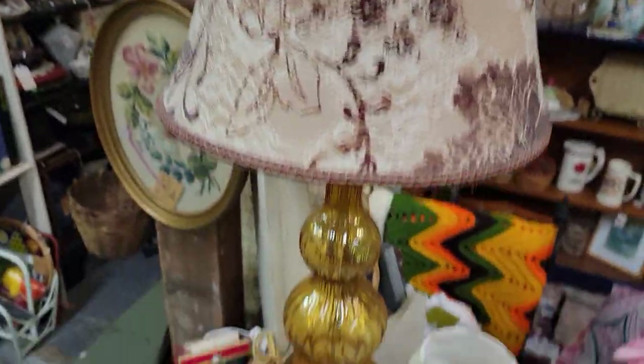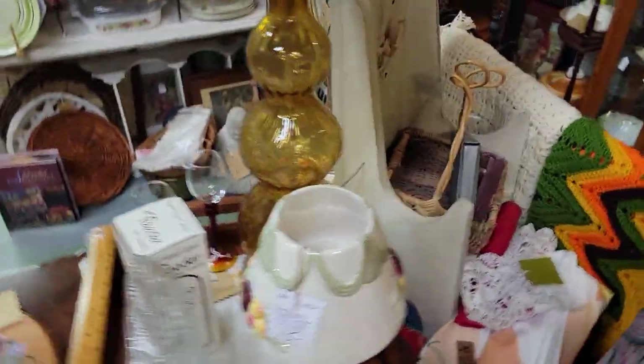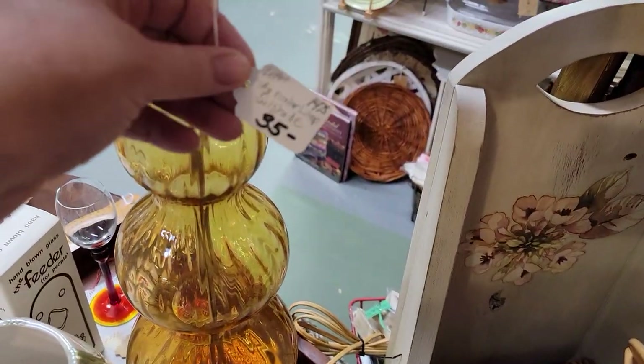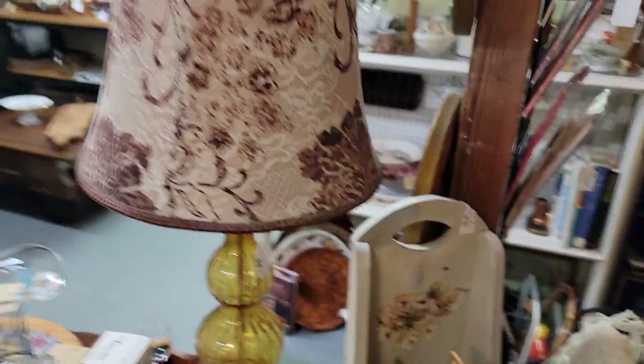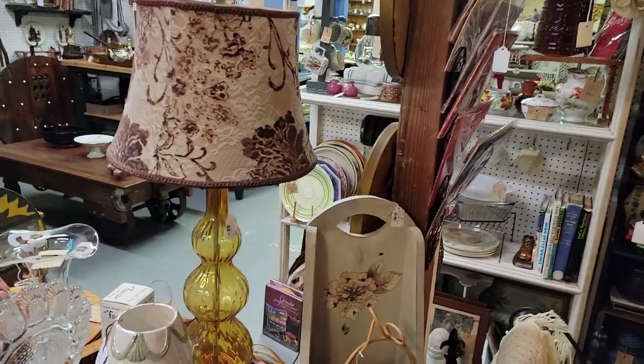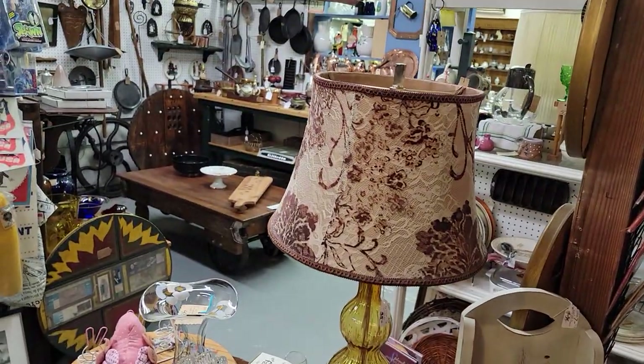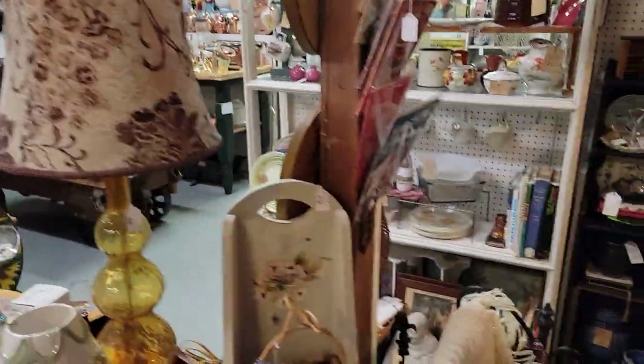This is a fantastic MCM lamp — I'm not so sure about the shade on it, but just look at this gorgeous amber glass lamp. That is just $28. You might have another lamp that the shade would fit on and do a swap. For $28 you're getting a gorgeous amber glass lamp.